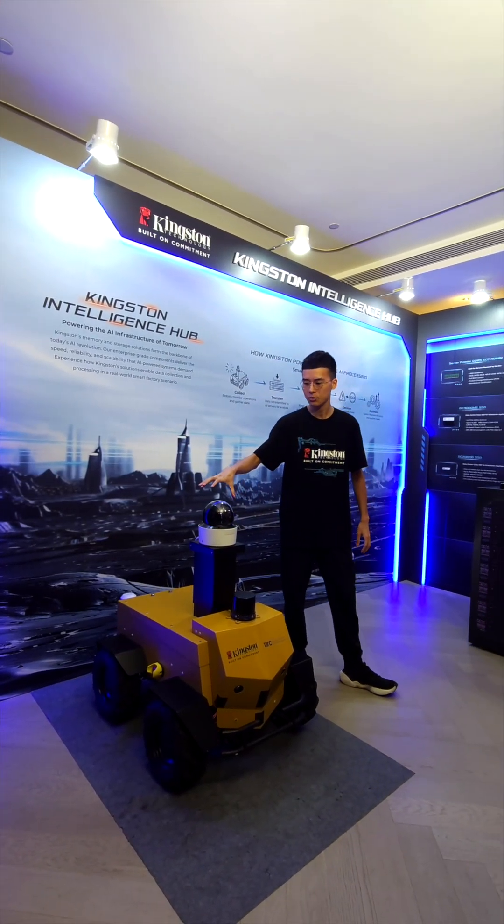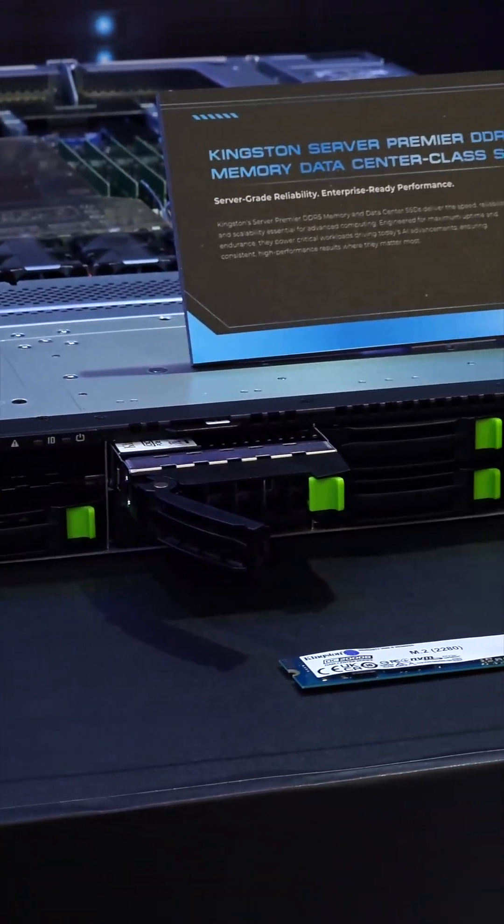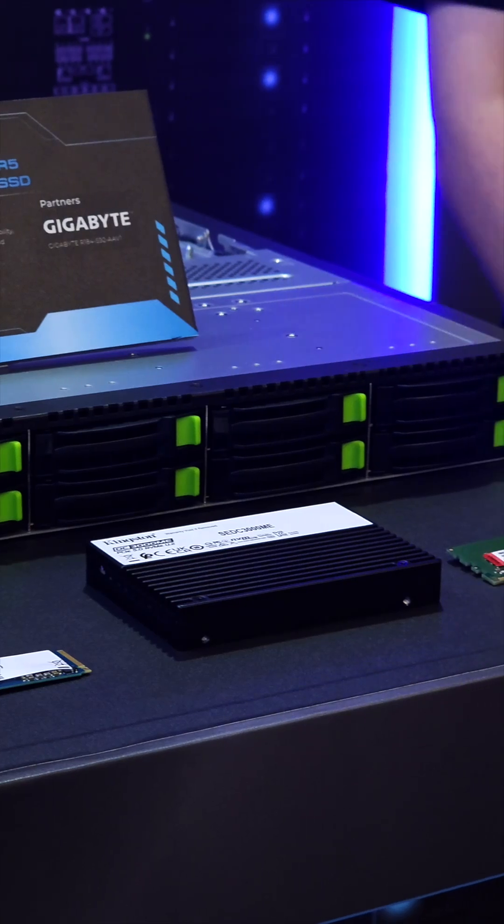Kingston's Future City at Computex 2025 had three doors. First, the Intelligent Hub, showcasing AI and robotics powered by Kingston's Enterprise SSDs and DDR5 memory.